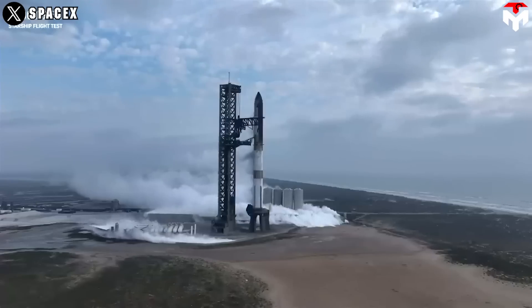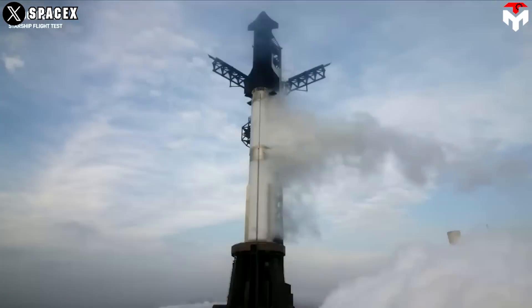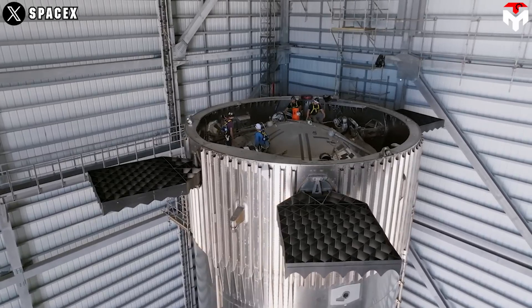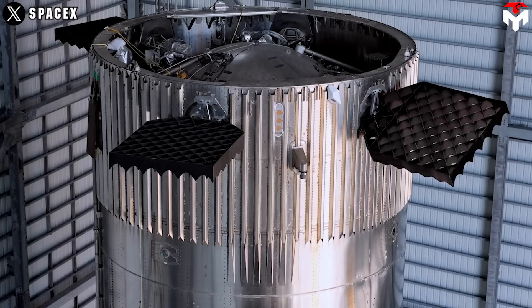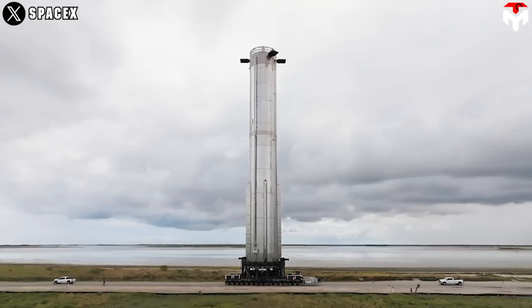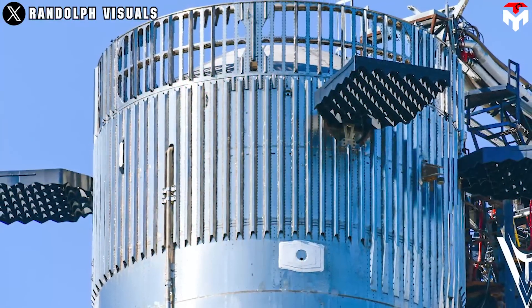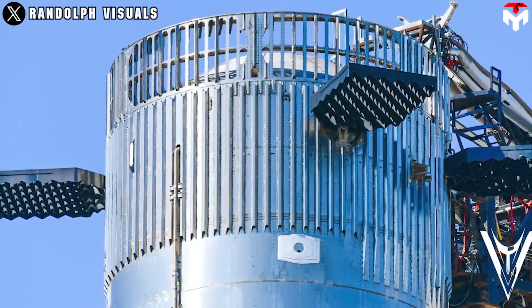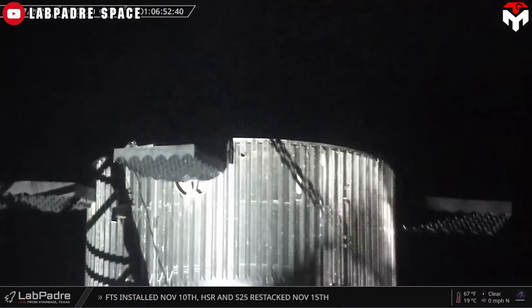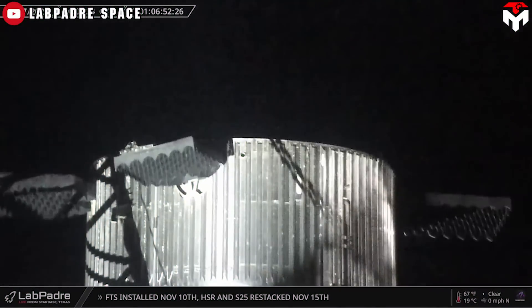Based on speculation, we can somewhat know what went wrong with this system. The four grid fins are actuated electrically and powered by an onboard electrical system, possibly utilizing batteries or another form of power storage. SpaceX tends to employ innovative engineering solutions, so the power source for the grid fins might involve a proprietary technology or a combination of different systems.